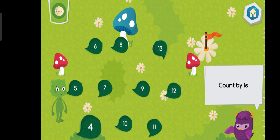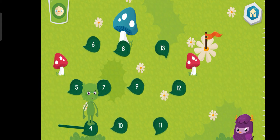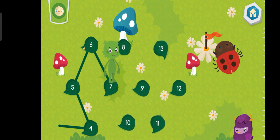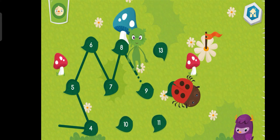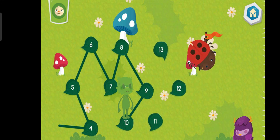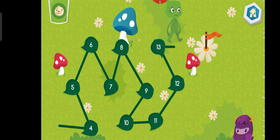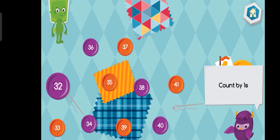Connect the dots by counting by ones. Four. Five. Six. Seven. Eight. Nine. Ten. Eleven. Twelve. Thirteen.